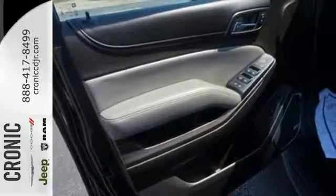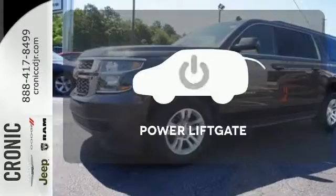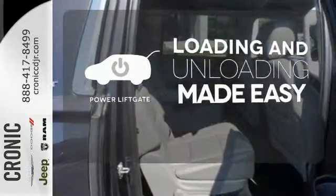On top of that, you get smart features like rain sensing wipers and parking sensors. Loading and unloading your vehicle just got easier with the power lift gate.